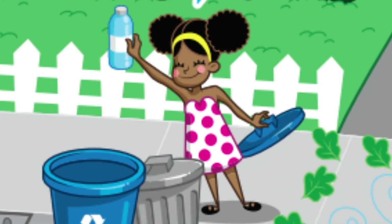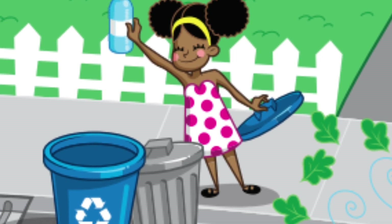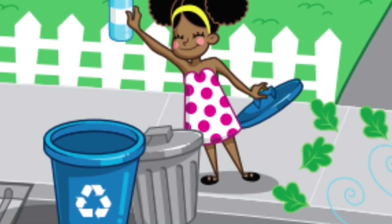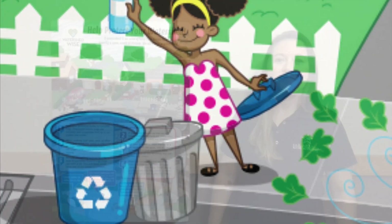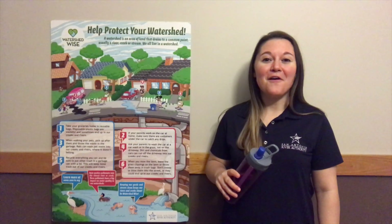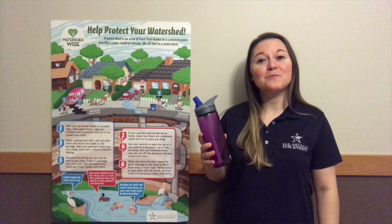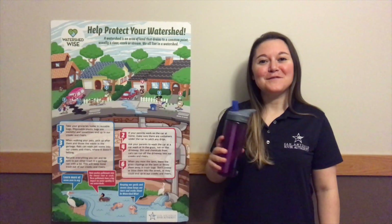The next is a girl who's about to recycle her plastic water bottle. Awesome! Recycling is a great way to help our environment. But what could she do that would be even better? Well, what if she used a reusable water bottle? Then she wouldn't create any waste at all. So the next time you get thirsty, consider swapping your disposable water bottles for a reusable water bottle.